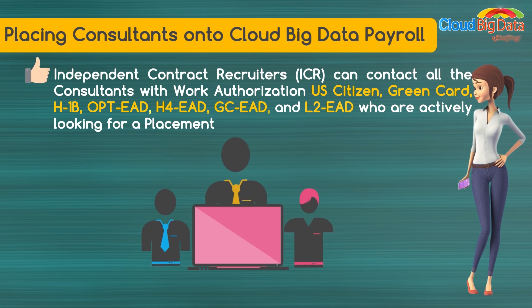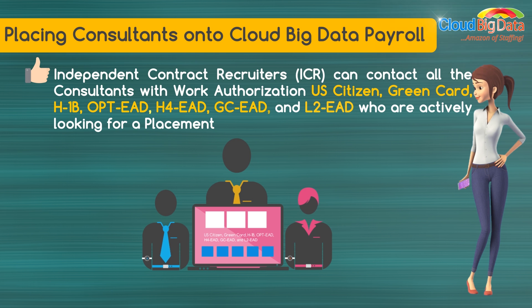Independent contract recruiters can contact all consultants with U.S. work authorization: U.S. Citizen, Green Card, H1B, OPT, EAD, H4 EAD, GC EAD, and L2 EAD — who are actively looking for a placement.